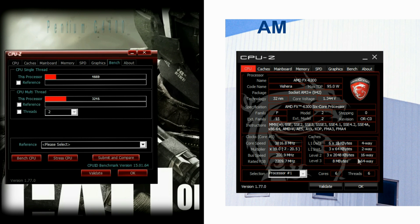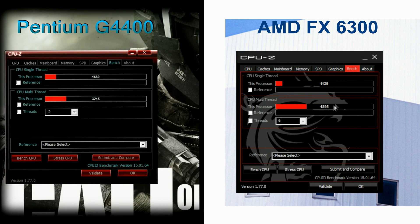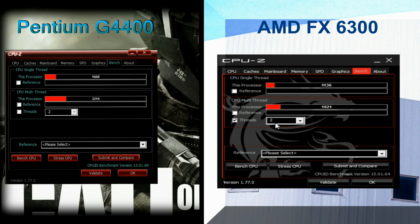You can take a quick look at the test system components used for the benchmarks in the description section below. With the CPU-Z built-in benchmark test, the Pentium produced a higher score in single-thread performance, but AMD bettered it in the multi-core test with the help of 6 cores. The benchmark was also carried out with the FX6300 truncated to 2 cores to simulate a dual-core CPU, which reveals the average per-core performance of the FX series in both single and multi-core tests.